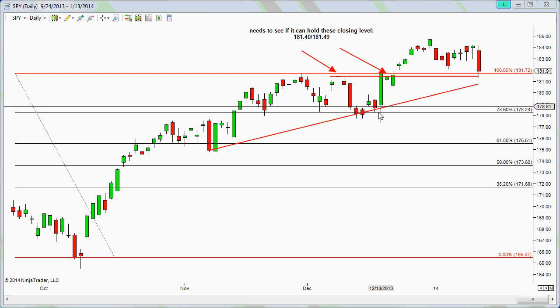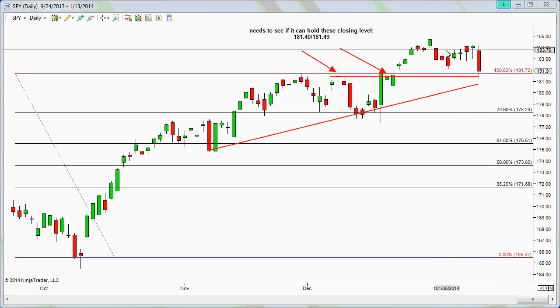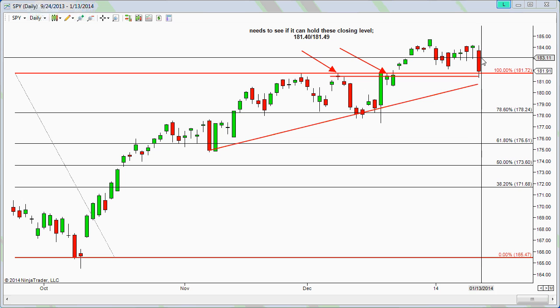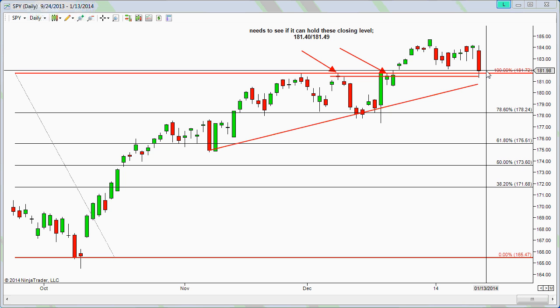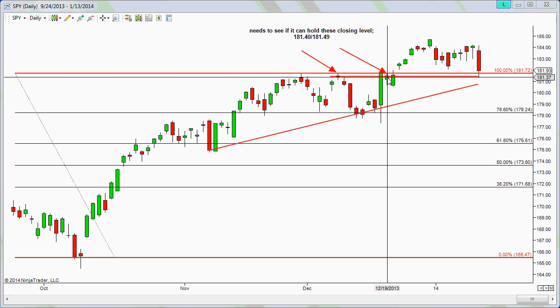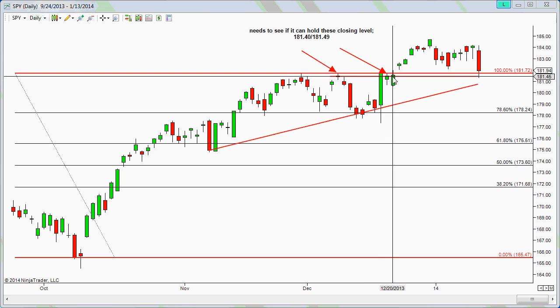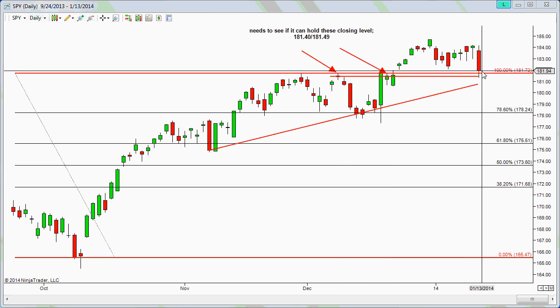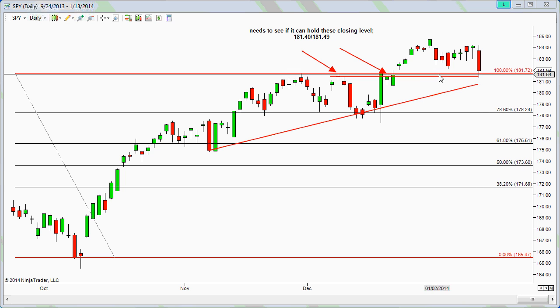If you'd like to subscribe by email, you can subscribe and it will automatically send you the blog posting. Anyway, let's go and take a look at the Spider. The entire market kind of sold off today — basically something that everybody was waiting for and looking for in this pullback. Right now we're looking at the close around 181.49 to 181.40, and it seems to have closed above that and is holding support here.